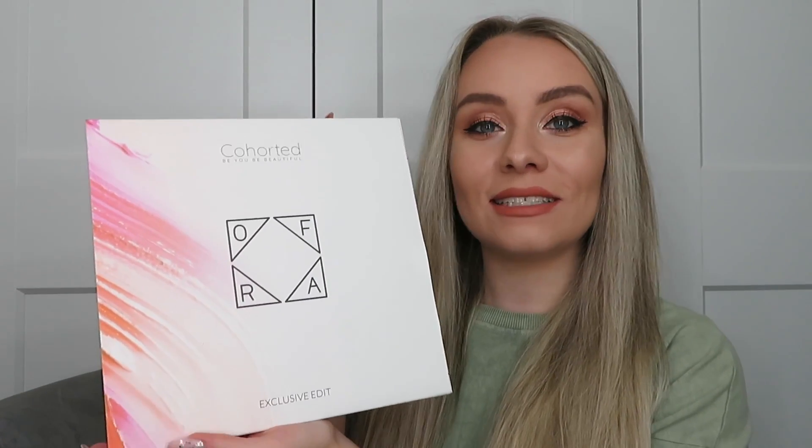Hi guys, welcome back to my YouTube channel and welcome back to another video. In today's video we're going to be unboxing the Cohorted monthly box, this is the month of July, and it's in collaboration with OFRA, which is an amazing makeup brand, so I'm so excited to unbox this one.